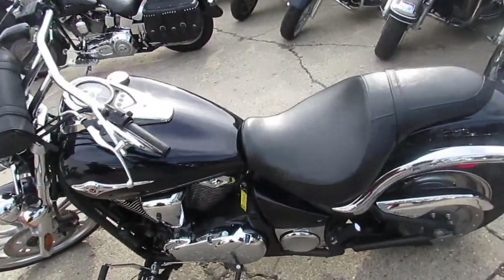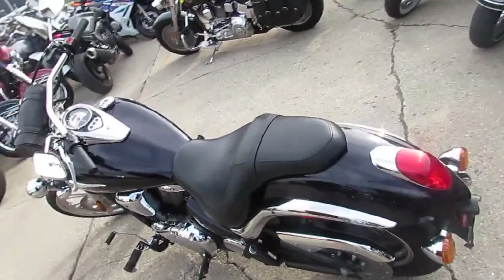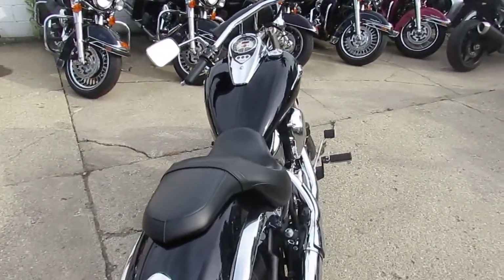Hey guys, it's ApprovalPowerSports.com. It's October 10th, 70 and sunny here in Sandusky. We had an 80 degree day yesterday. There's lots of riding season left and we got the bikes — over 500 used bikes in our showroom for sale.